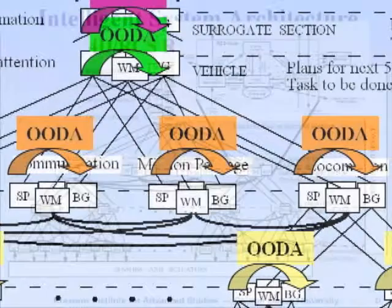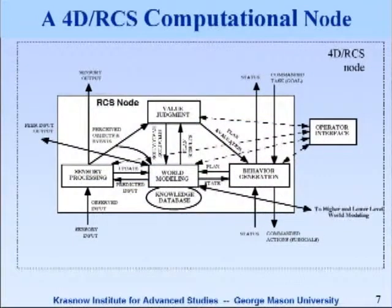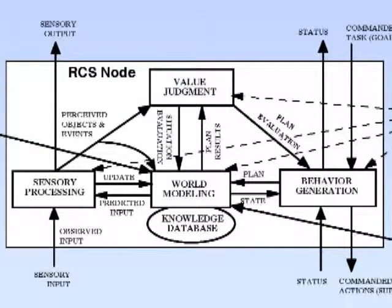If we look at one of these nodes, blowing it up here a little bit: behavior generation takes commands with goals and communicates with its supervisor as to what its status is. World modeling supports a knowledge database. Sensory processing keeps that database current. A value judgment system decides what's good and bad, what's risky and what's safe, how aggressive the vehicle wants to be, and what's attractive and what's repulsive. It has an operator interface that allows the operator to look into any of these modules to see what the robot is perceiving, thinking, planning, and doing at any particular time — extremely important for software debugging.